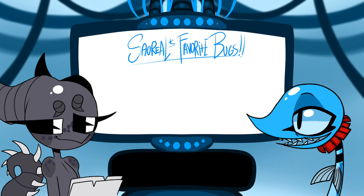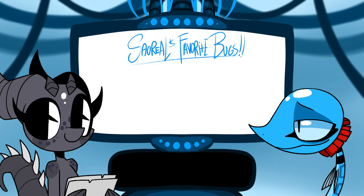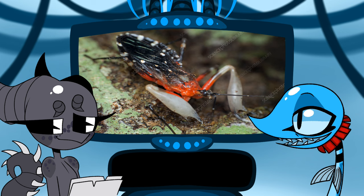Out of Lepidoptera — which is butterflies and moths — my favorite is the Queen Alexandra's Birdwing butterfly. Out of Hemiptera, it would be the tree resin assassin bug, because they're like the only case of insects using tools.